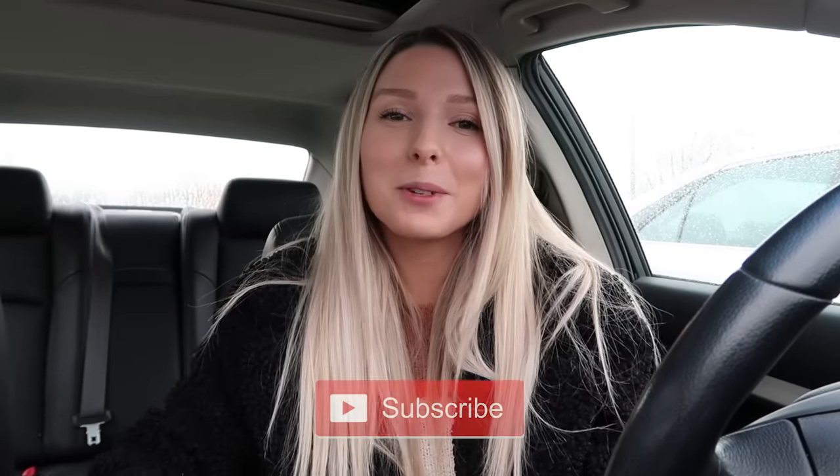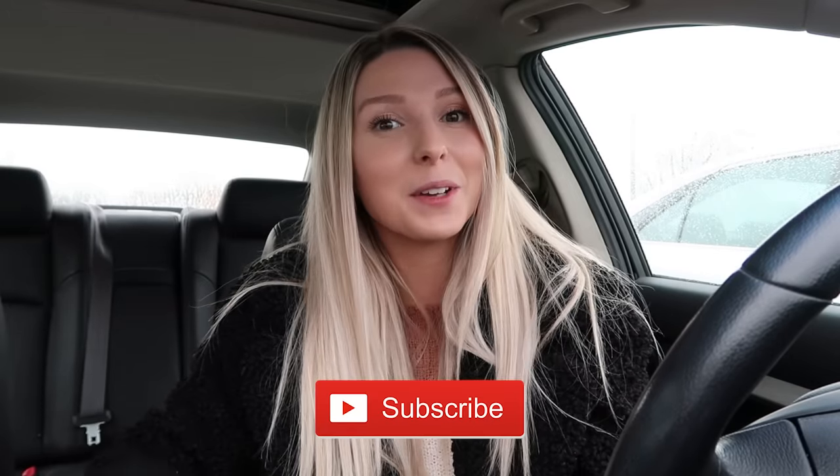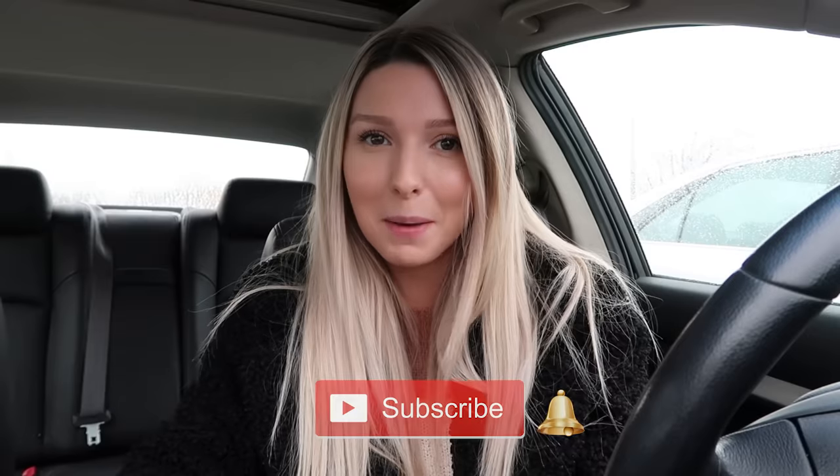I hope you guys enjoyed today's video and got some ideas on how to shop the thrift store for home decor. If this video helped you, definitely give it a big thumbs up and hit that like button. If you haven't already, make sure you're subscribed — click the red subscribe button below and turn on notifications so you never miss an upcoming video. Love you guys so much and I'll see you in my next one, bye!